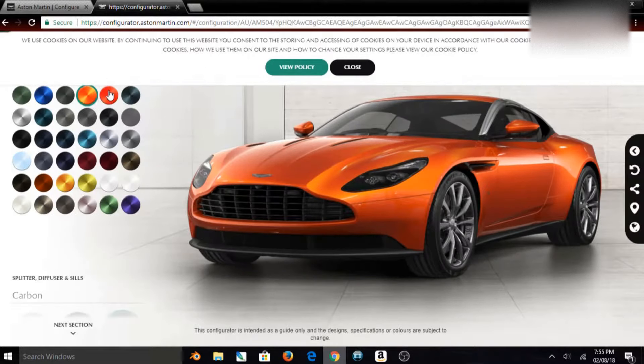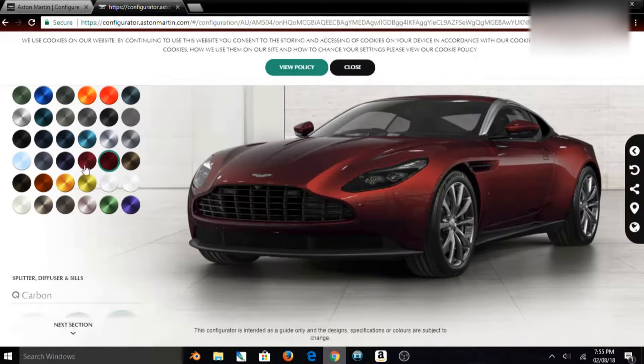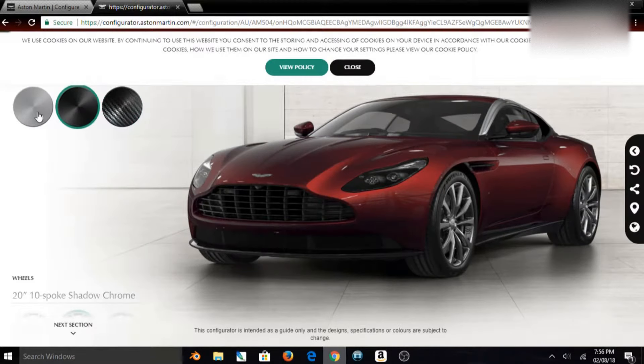Here I can practically do almost anything — paint, wheels, interior color, I can even select what I want stitched into the headrest. Configuration combinations are practically endless. One can spend a while here picking their dream spec.